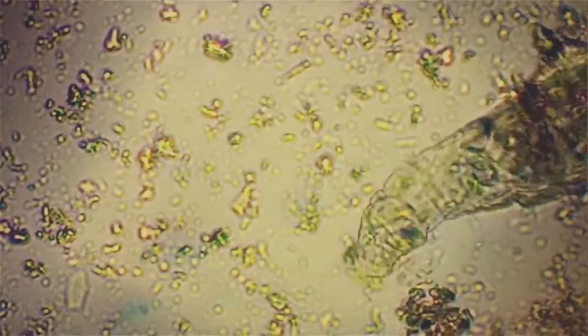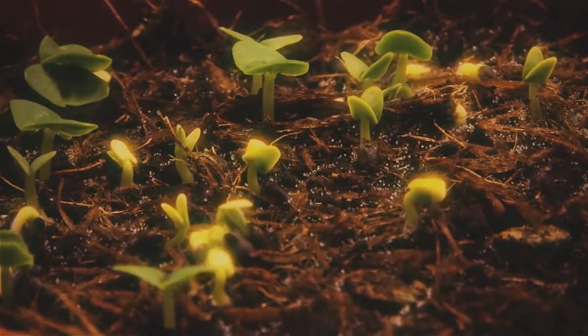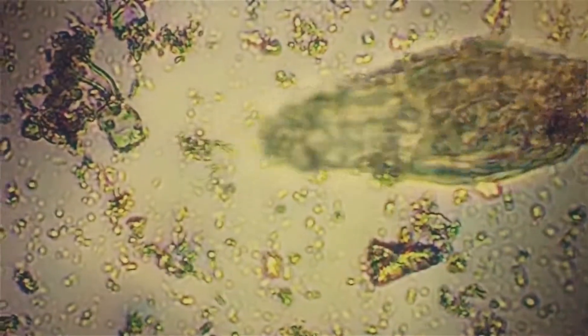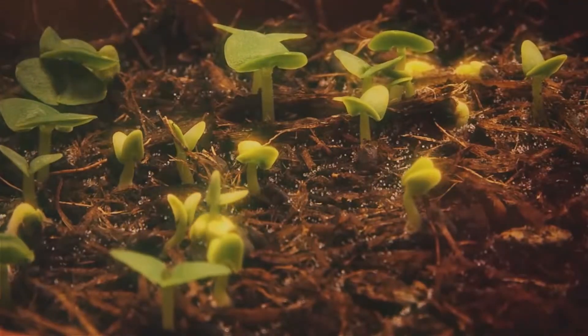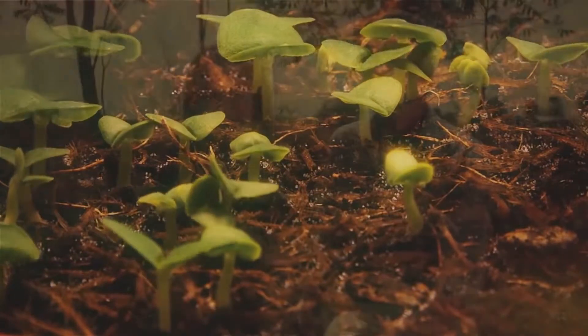We always have this idea that we need the nitrogen and the fertilizers to feed the plant to make them grow. But for millennia, Mother Nature has been feeding the plants and making everything on earth grow without our input. And it's these soil microbes which do that. The plants have a relationship with the soil microbes, which allows them to obtain all the nutrients that the plants need in the soil.